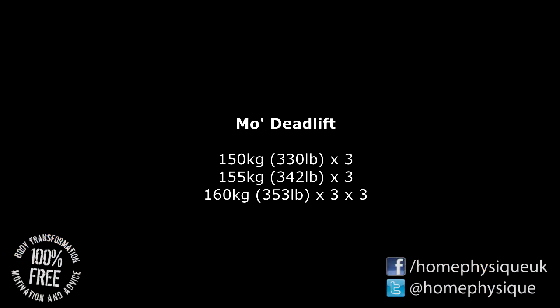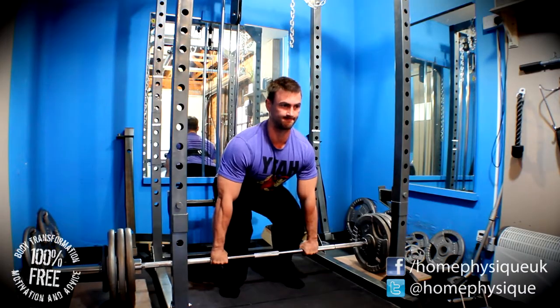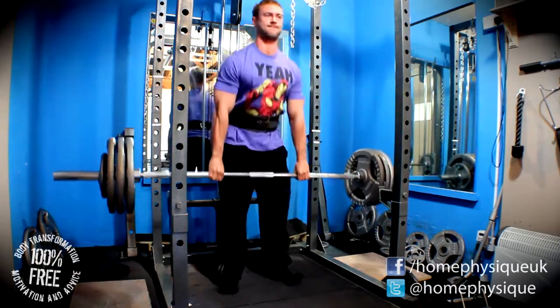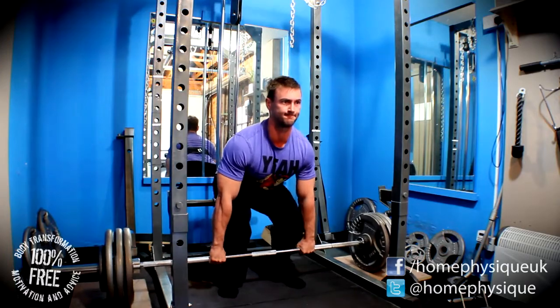Moved on to more deadlifts — did 150 kilos for five reps, 155 for five, 160 for five, and that was three sets. Felt pretty good, albeit pretty tiring.